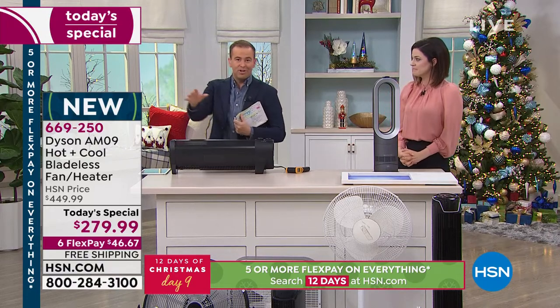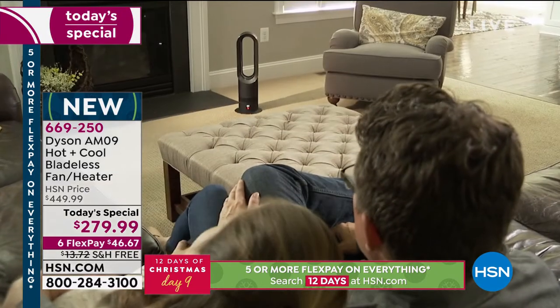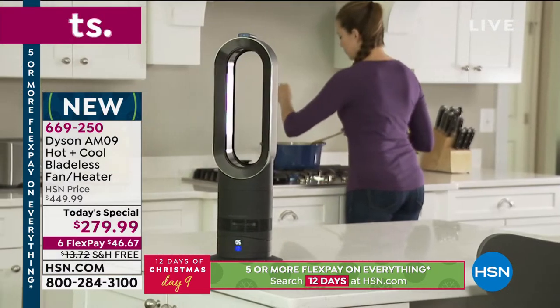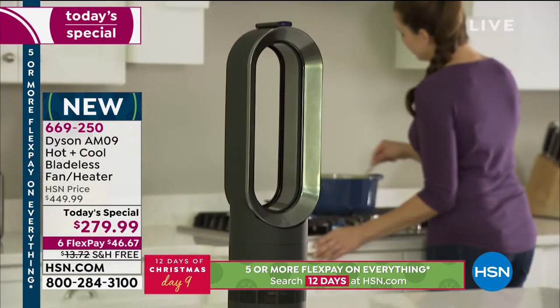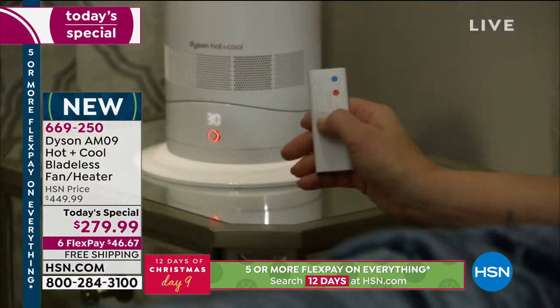Everybody in the living room is going to be nice and warm, and the bedroom too. We talk a lot about zone heating — this time of year the heating bill can get really expensive. With this, you use it in the main areas where you're living and you're going to save money each and every single day.